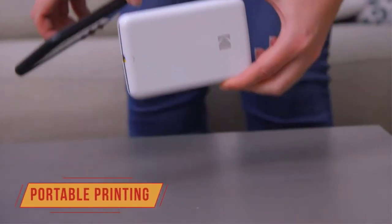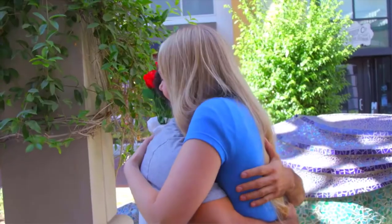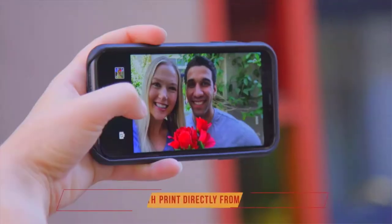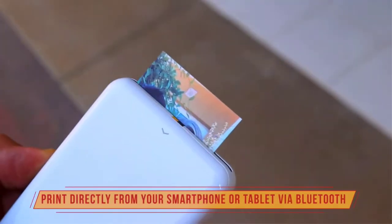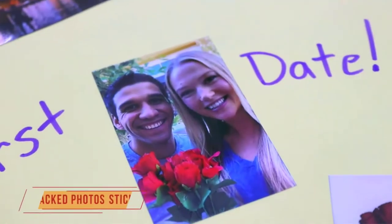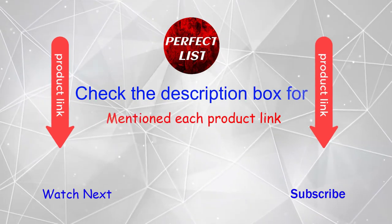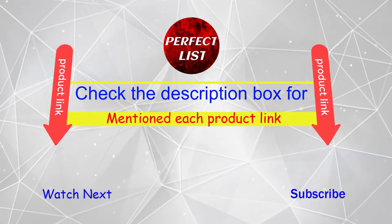Hey, are you searching for good quality portable printers for travel? But it is very difficult for you which one is best among these printers. Don't worry, I'll help you make a decision. I have done a lot of research, read a lot of reviews, and then concluded that portable printers for travel are most helpful for people like you. If you want to know the price and other information, be sure to check my description. Watch the video without wasting any time.